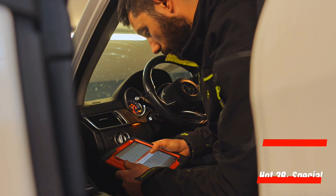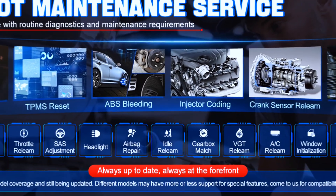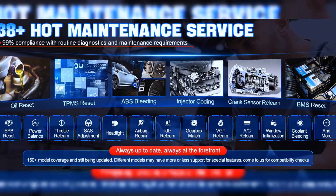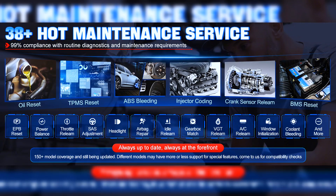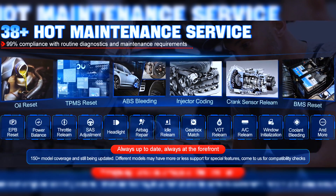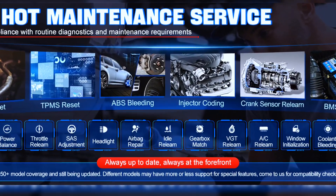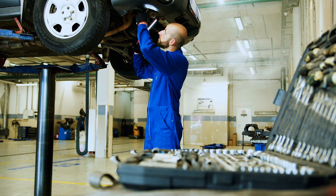Bi-directional scanning can improve 300% efficiency. The upgraded Stoll D8S scanner comes with comprehensive special functions: oil reset, EPB, SAS, BMS, throttle, injector coding, ABS bleed, AT match, suspension, TPMS reset, headlight, window, seat, power balance, ABS initialization, VSC yaw rate, SWS calibration, fuel alcohol content reset, trans-fluid counter reset, idle relearn, and more. It solves 99% of routine maintenance jobs.